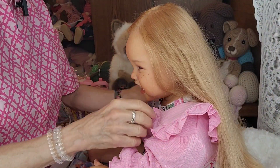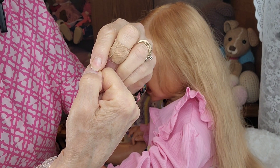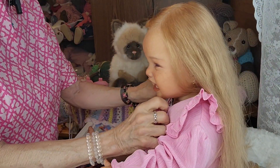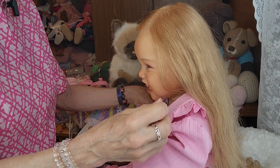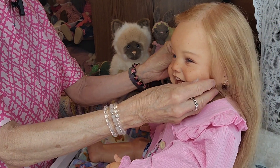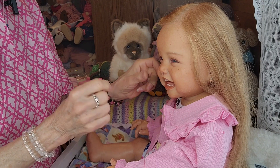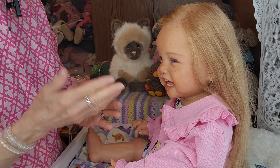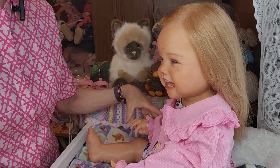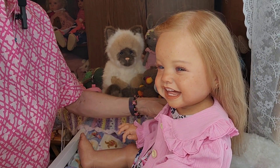He gave me three options and I chose the one he recommended: he was going to clip off the rest of the claw, cauterize it, and clean it all up so that it didn't get infected. It seemed to me like the best way for her to heal up nicely. So they had her for about 45 minutes.